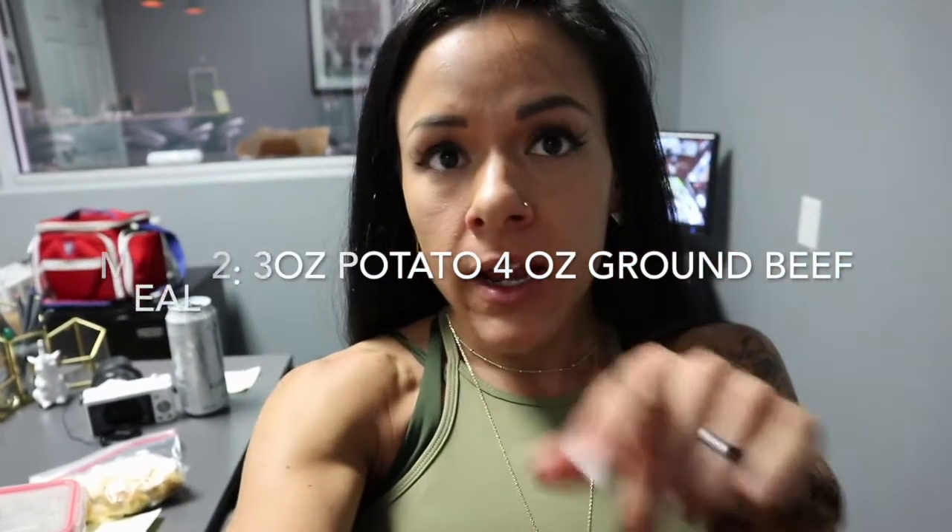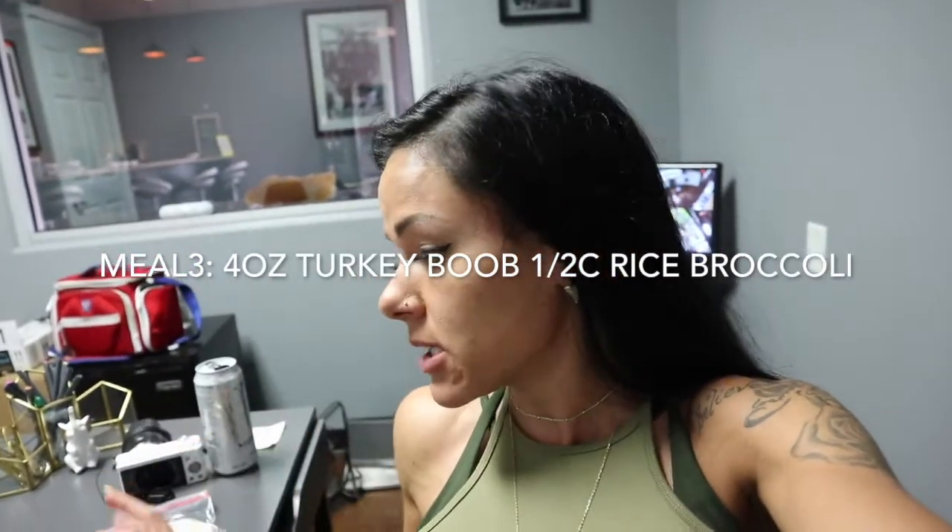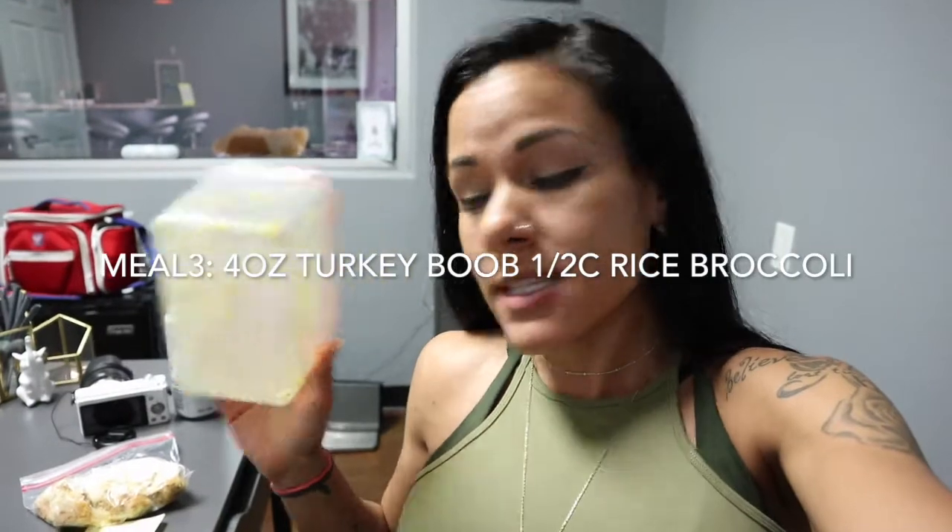So meal two was three ounces of red potatoes — they're red and purple mixed, like little tiny baby potatoes. I had four ounces of extra lean ground beef, and I actually added some broccoli to that. Then for meal three, which I ate a little in the afternoon — I've been ravenous today, let me tell you. That was half a cup of jasmine rice, chopped broccoli, and extra lean ground turkey.